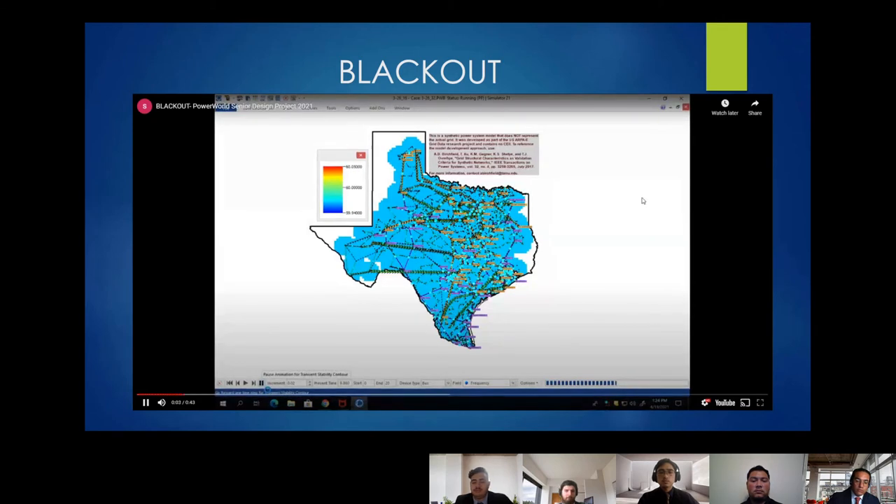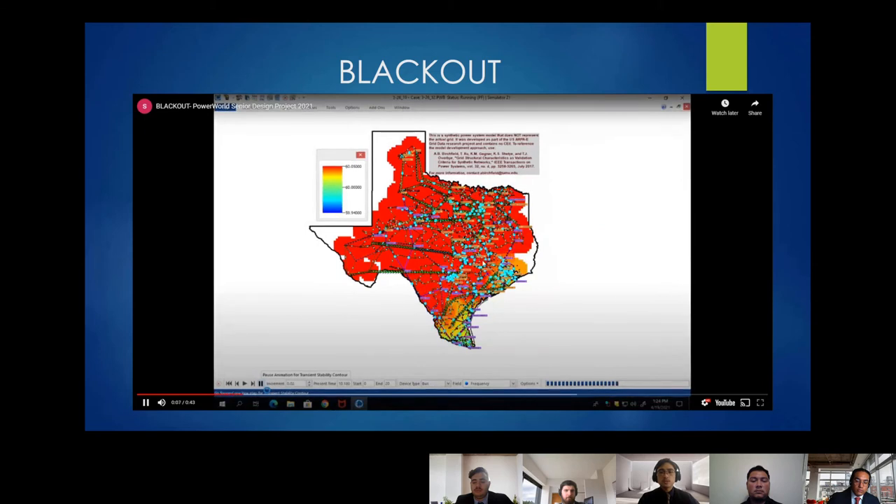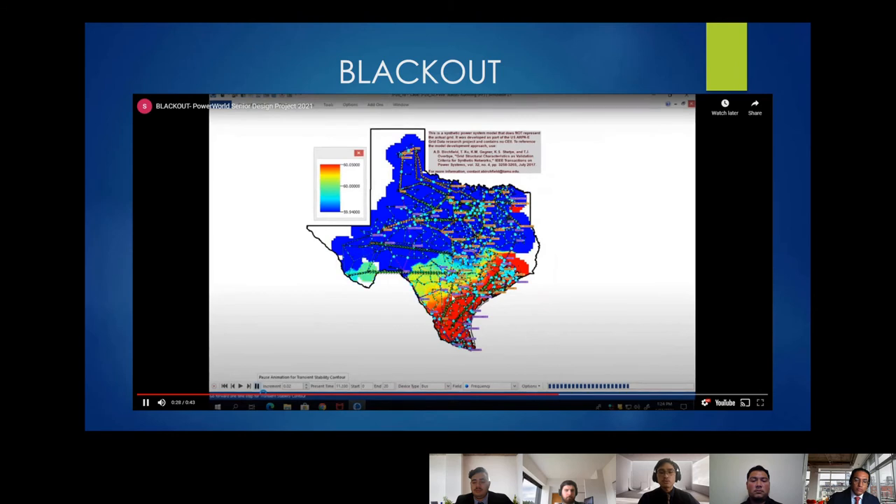This is an example of a blackout — something we don't want to happen. You'll see reds at the fault, and then the entire system is taken over by a deep blue, which is what we really don't want.